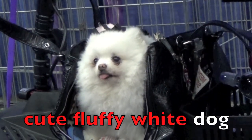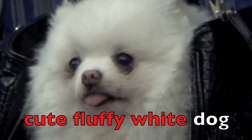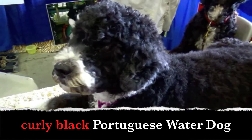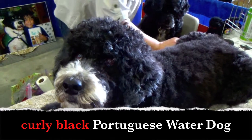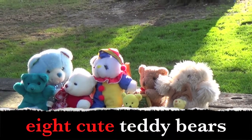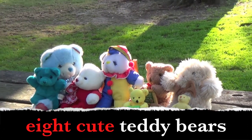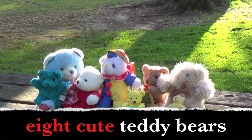Cute fluffy white dog. What are the adjectives? Yes! Cute, fluffy, white. Curly black Portuguese water dog. What describes the Portuguese water dog? Yes! Curly, black. Eight cute teddy bears. Boys and girls, what are the adjectives? Eight, cute. They describe the teddy bears. Good job!